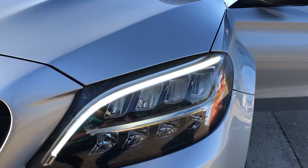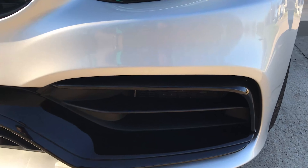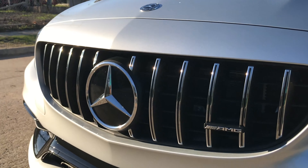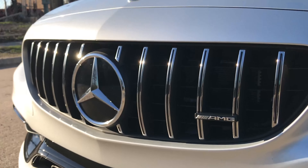In this video I'm going to talk about the exterior — the design features, design cues, headlights, taillights, side profile, overall how this car is aesthetically pleasing to the eyes when you approach the vehicle. Also how the design features that Mercedes AMG has done to this car make it look very appealing.